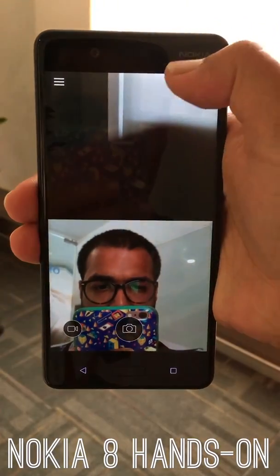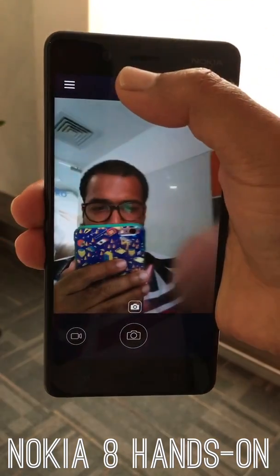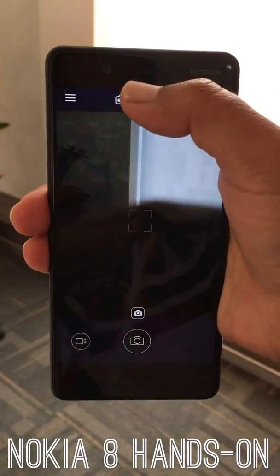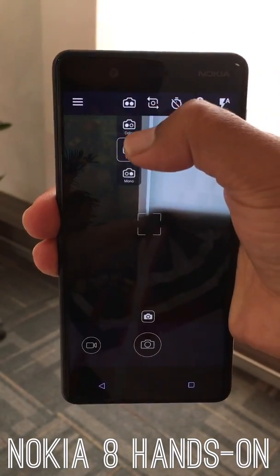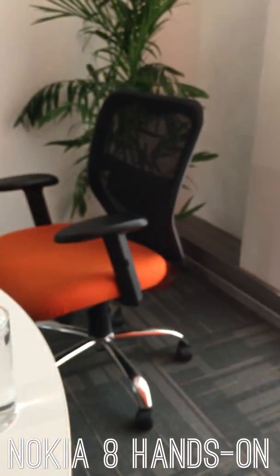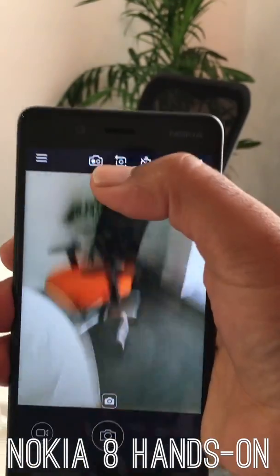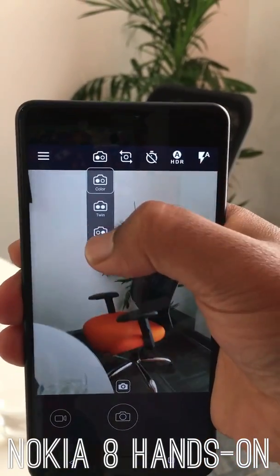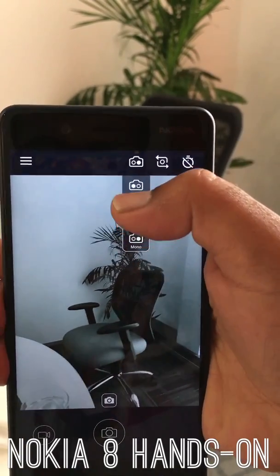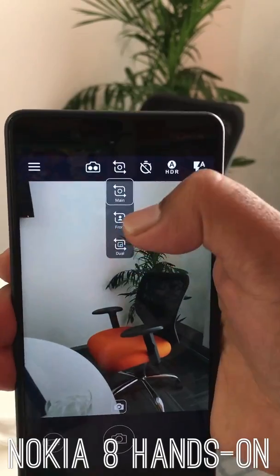Look at this — Bothie! I like to call it Bothie. You can see all the cameras at once; you can either swap for rear camera, front camera, or opt for a dual view. The dual-lens system is in the form of a monochrome lens and a color lens — a color sensor and a monochrome sensor — so you can choose the monochrome sensor for black and white, or the color one for color and depth information.